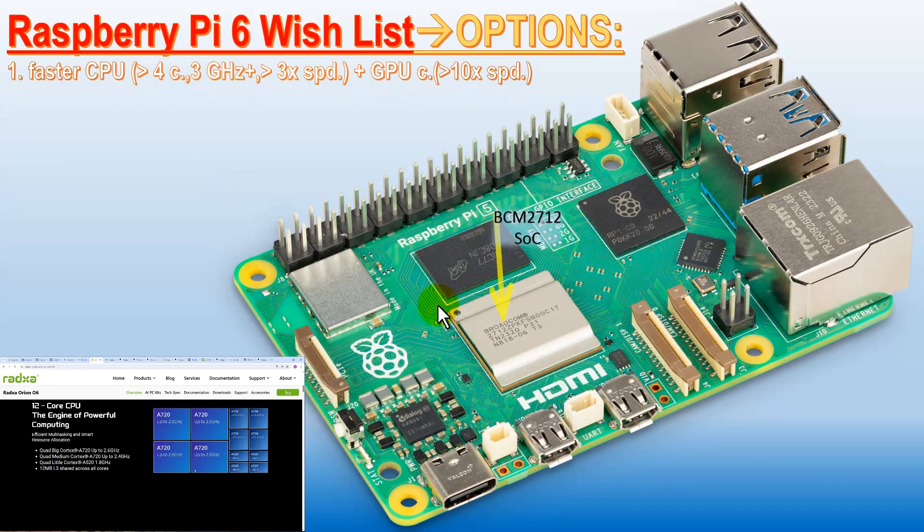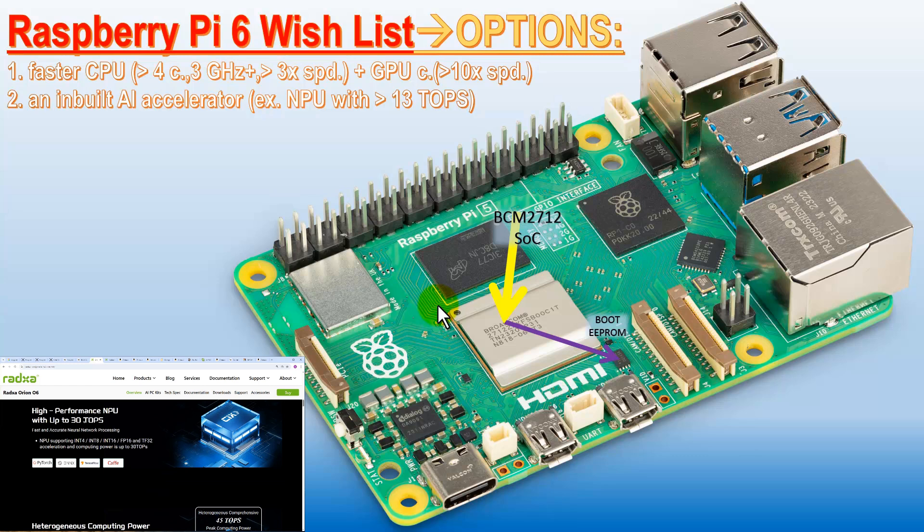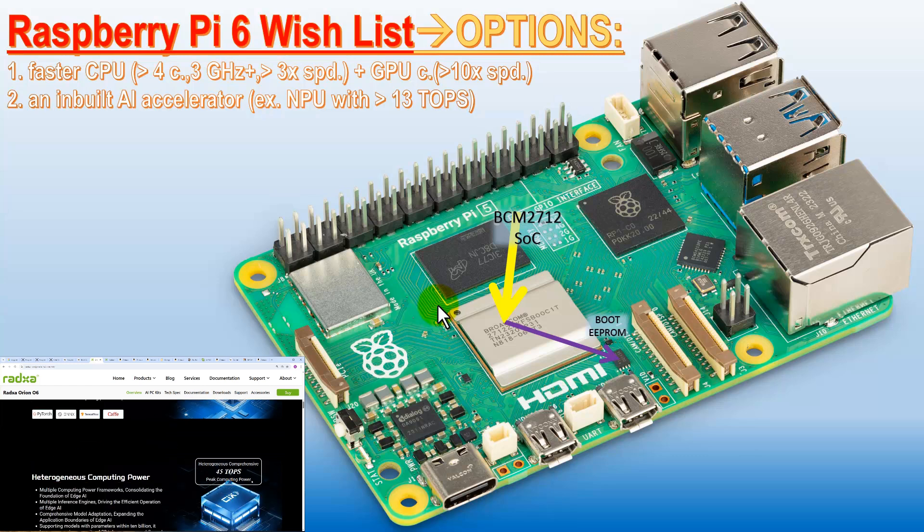Now let's see the wish list. We have one very important request, and this is surely going to be done — this is replacing Broadcom's 2712 system on chip.